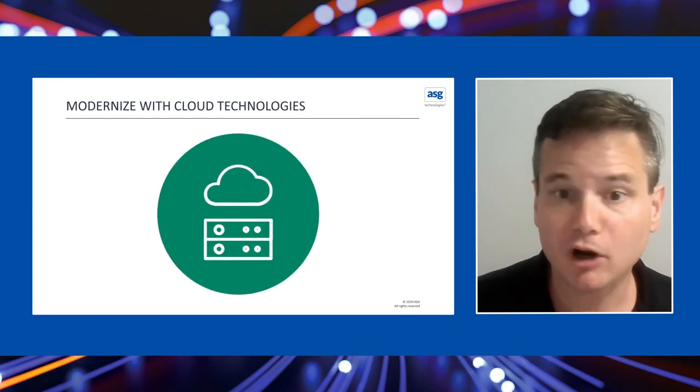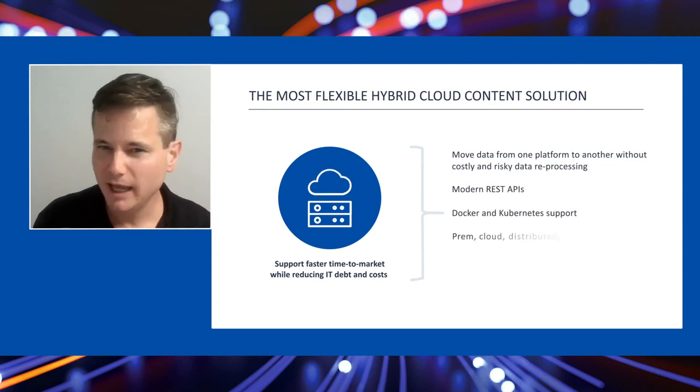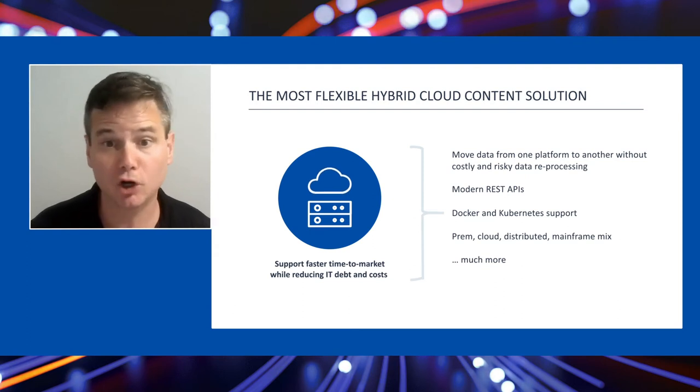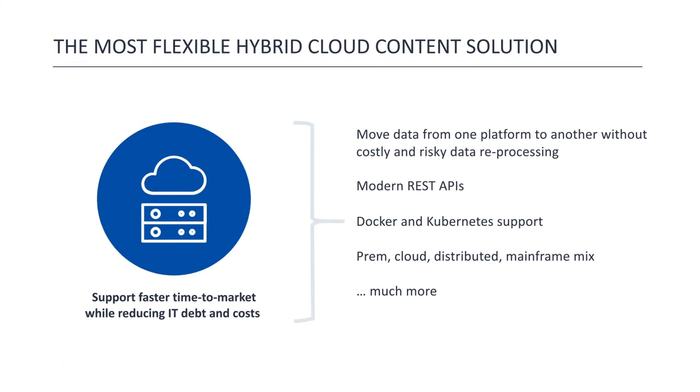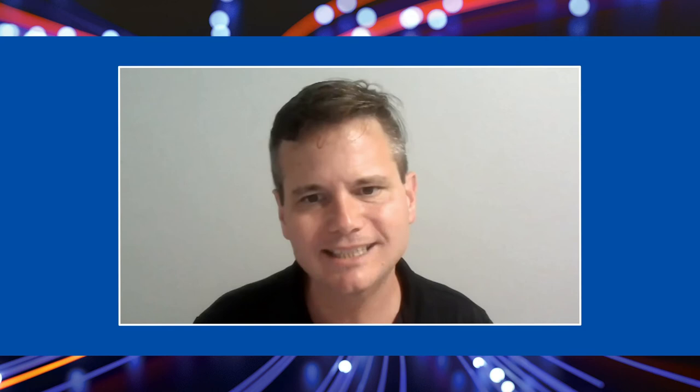The next area I want to talk about is what we've been doing with our cloud services. We have great capabilities around the cloud today — Docker containers, Kubernetes support, and the most flexible hybrid cloud content solution in the market. We can help you seamlessly take existing data from one platform and move it to another without reprocessing using Mobius, with flexibility in where you run those workloads and tying back to existing on-premise systems.